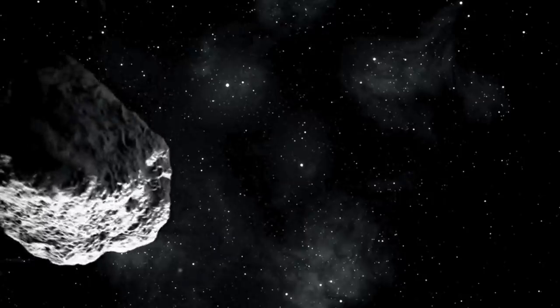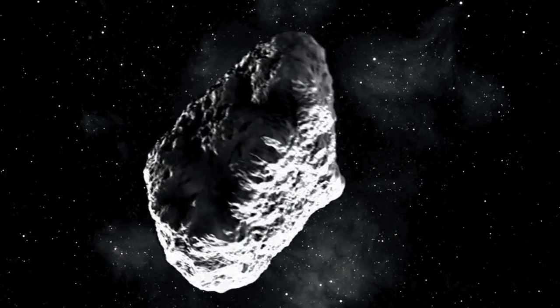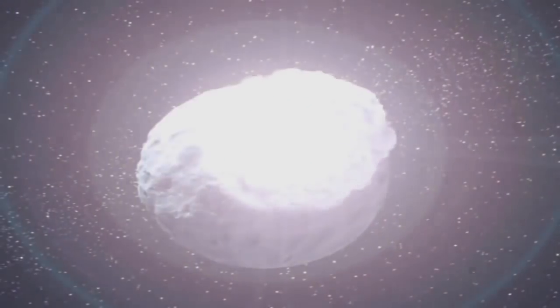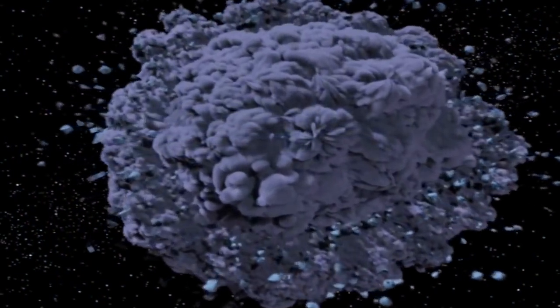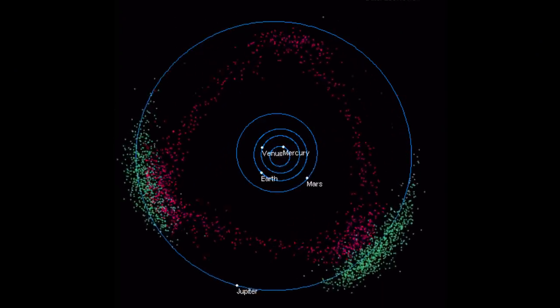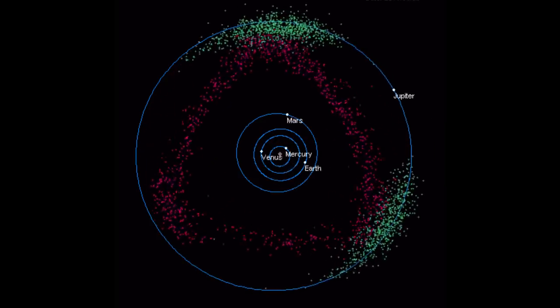There's one theory about how the asteroid belt was created. Astronomers think that 4.6 billion years ago, when our solar system was being formed, a tenth planet tried to form between Mars and Jupiter. However, Jupiter's gravitational forces were too strong, so the material was unable to form a planet.